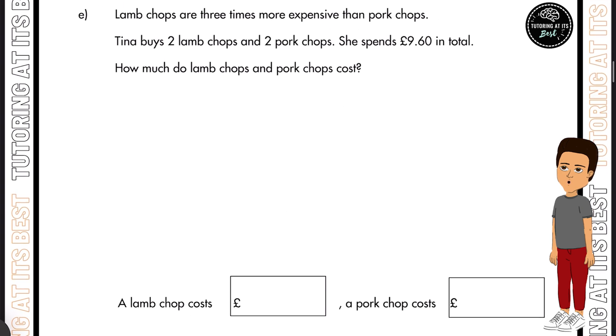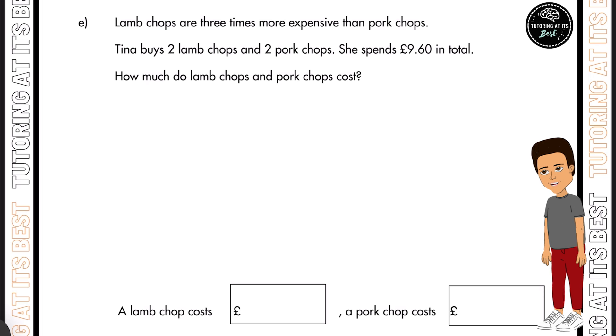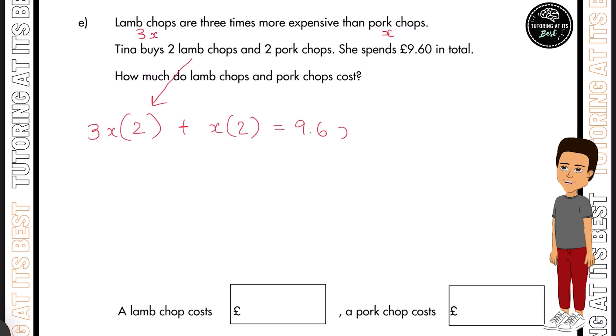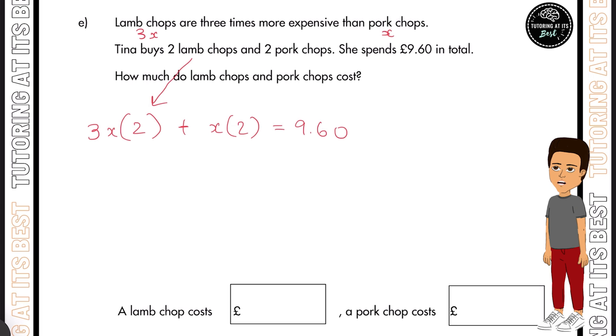We're now going to move over to part E. Lamb chops are three times more expensive than pork chops. We can let pork chops be X and lamb chops be 3X. Tina buys two lamb chops and two pork chops and spends £9.60 in total. So we write: 3X multiplied by 2 (for lamb chops) plus X multiplied by 2 (for pork chops) equals £9.60.